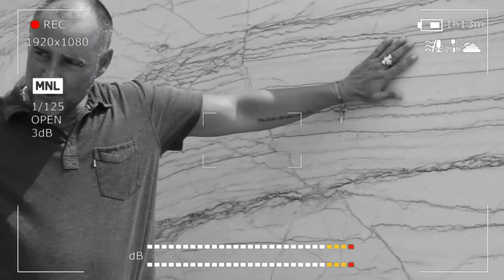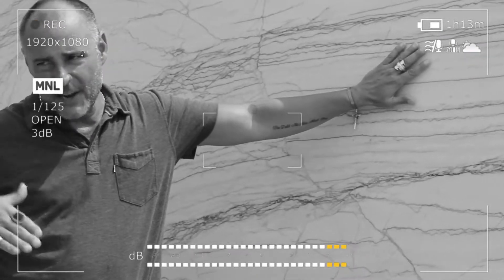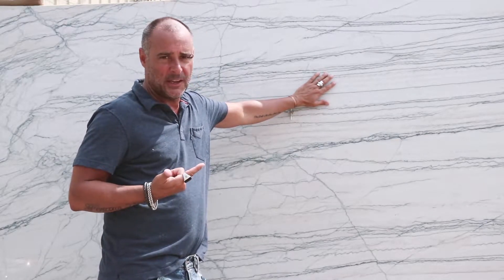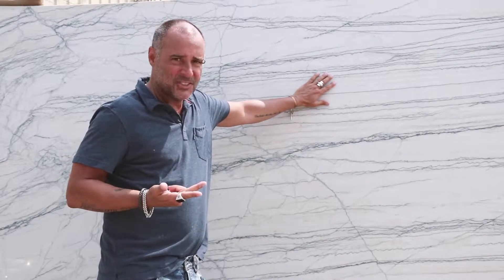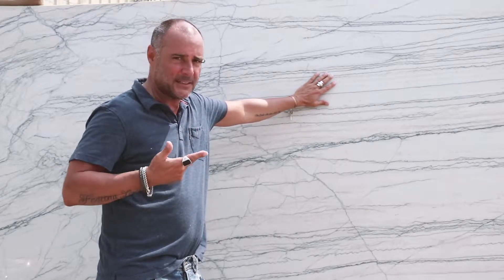Quartzite is on the upper end as far as price point, but it's priced that way for a reason. It's extremely durable, extremely cool looking, and the color schemes are exactly what you're wanting in the kitchen today — matching with the whites and the grays.